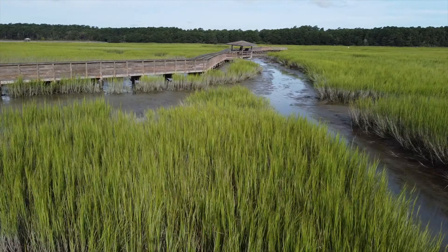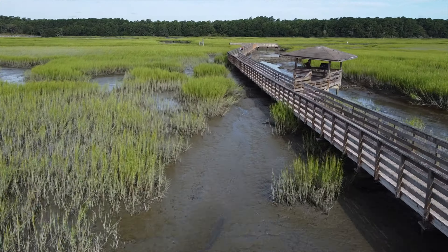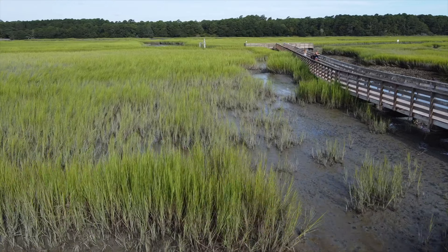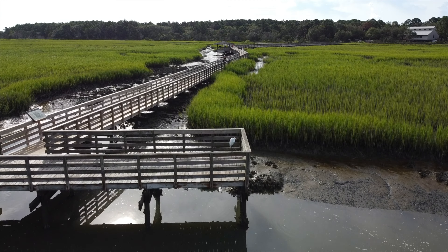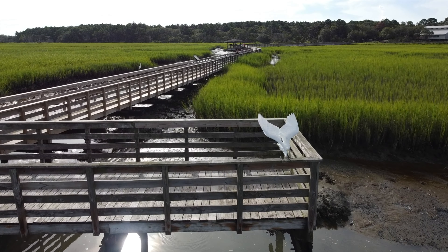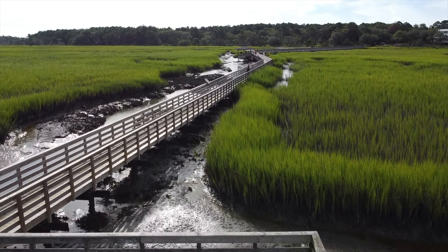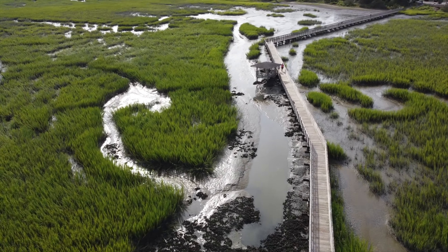It gives you outstanding views of Merle's Inlet. From this walkway you can see the causeway, which is to our left right now as we fly over. To the right would be the causeway; to the left would be the mouth of the inlet and the jetty that we saw in the last video from this state park.